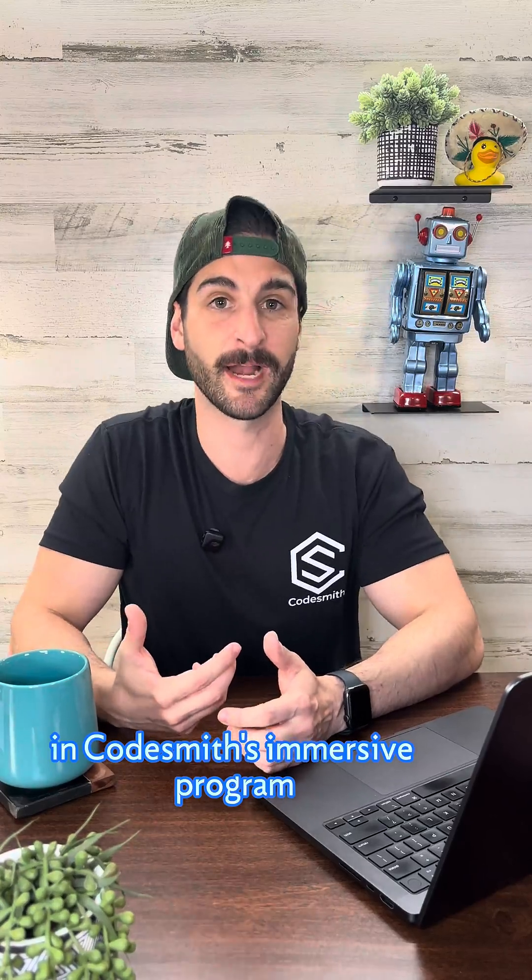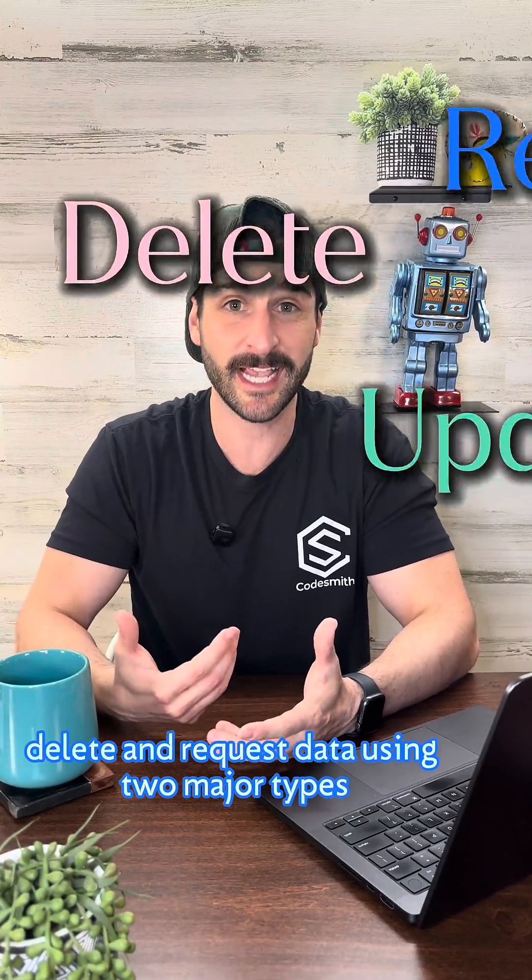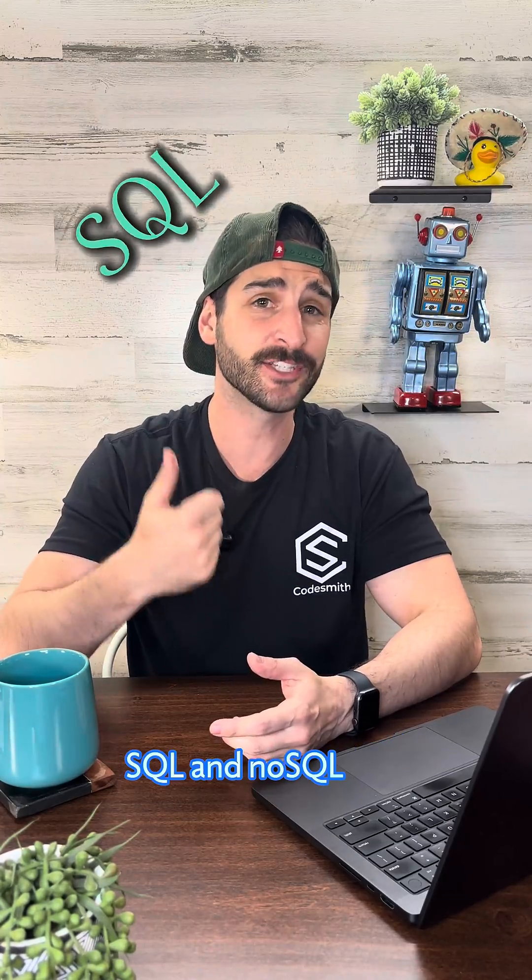In Codesmith's Immersive program, you'll learn how to store, update, delete, and request data using two major types: SQL and NoSQL.